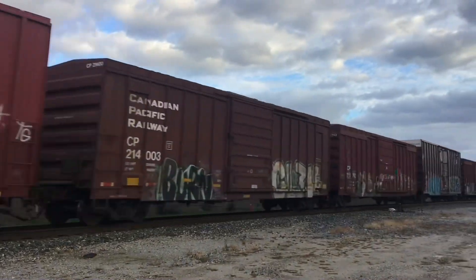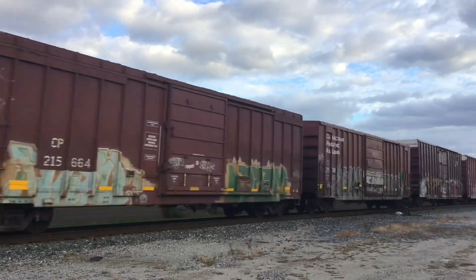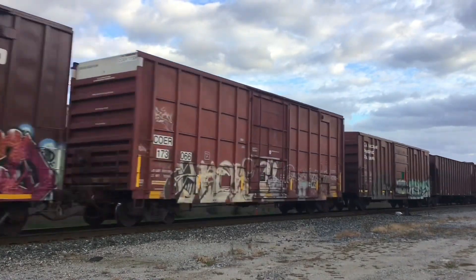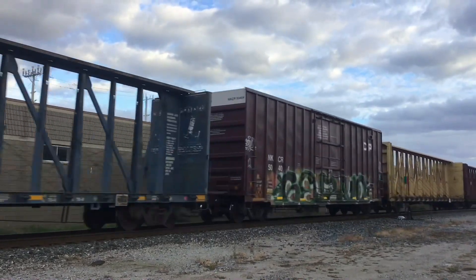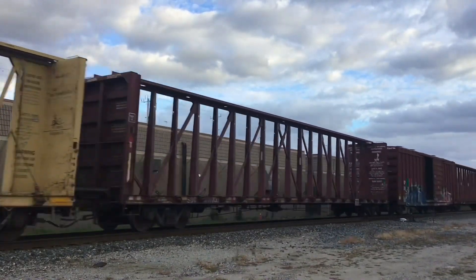What you just saw there was a CMQ locomotive, which stands for Central Maine & Quebec. CP bought out their railroad company, and you can still see these locomotives on the railroad today, but they are quite rare to see because they're not always running out and about on the Canadian Pacific Railway line.